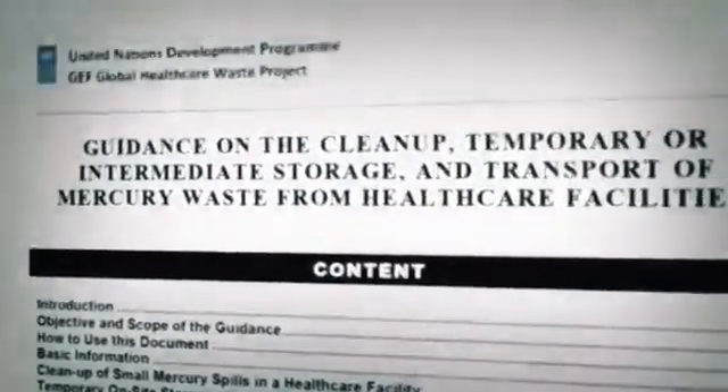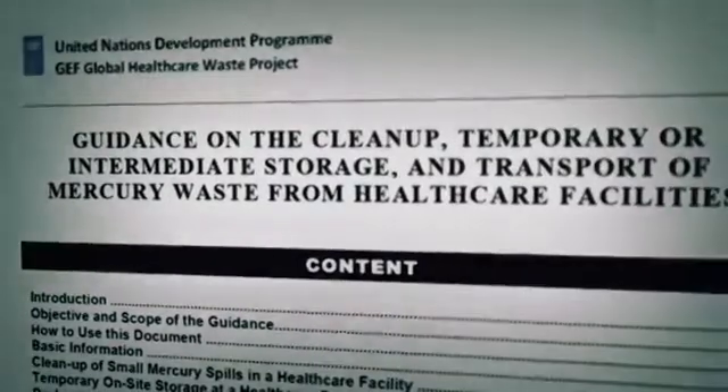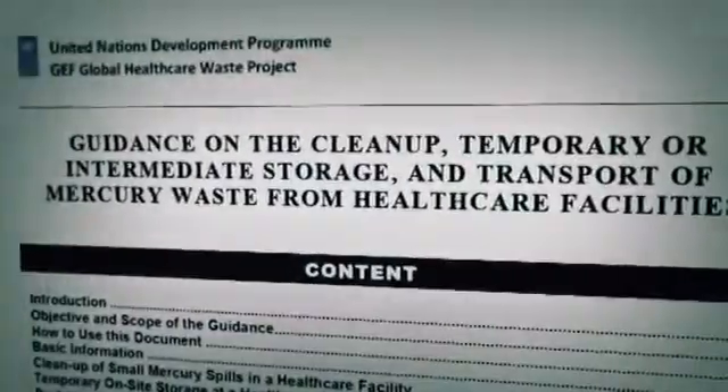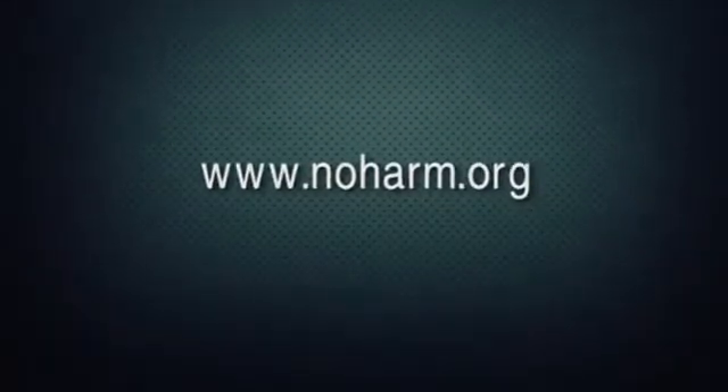These guidelines will give you a basic idea of what needs to be taken into account when planning mercury waste management in a hospital. For further reading, see the guidance on the cleanup, temporary or intermediate storage, and transport of mercury waste from healthcare facilities, available on Healthcare Without Harm's website at www.noharm.org.